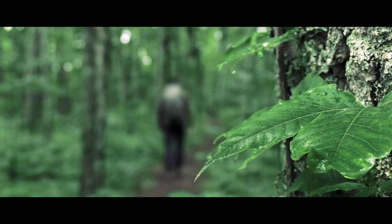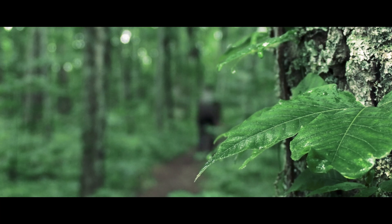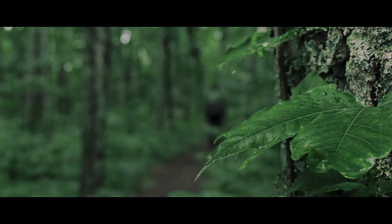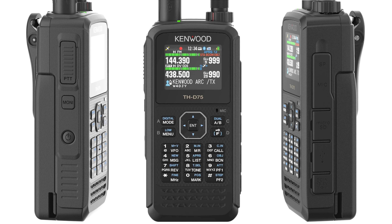The radio I initially had in mind for this was going to be my favorite handheld transceiver, the discontinued Kenwood THD-74. However, that changed when Kenwood recently unveiled its successor, the Kenwood THD-75, during the Dayton Ham Fest recently.